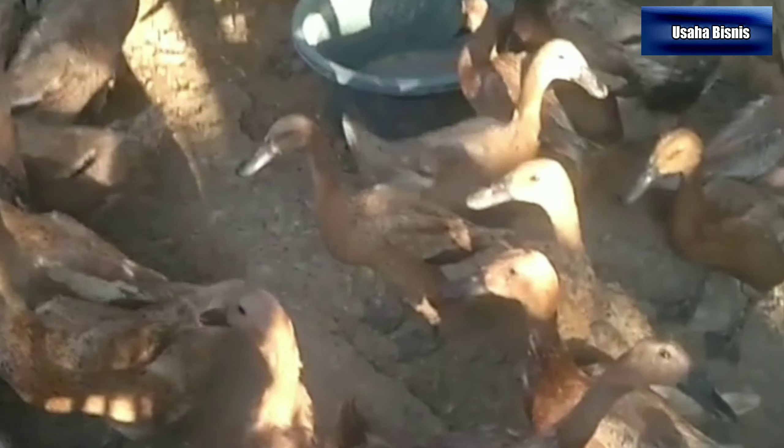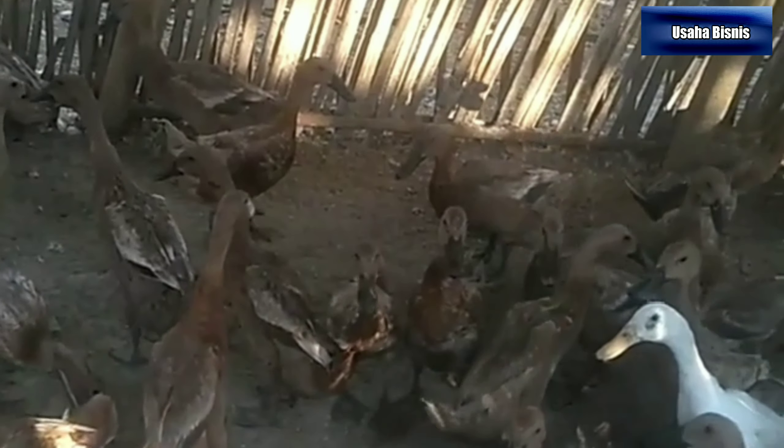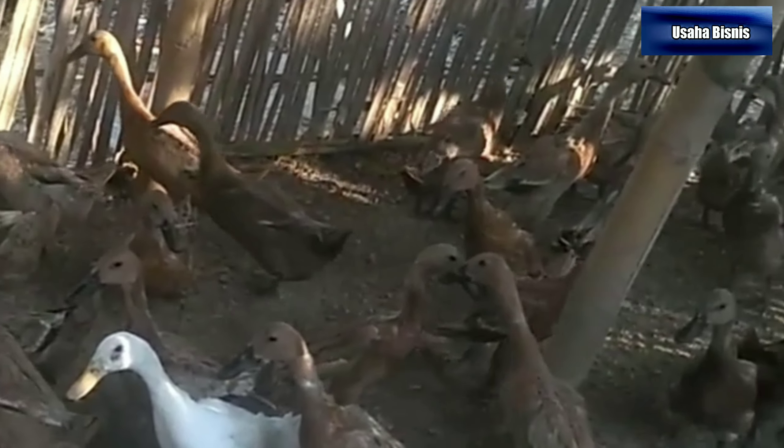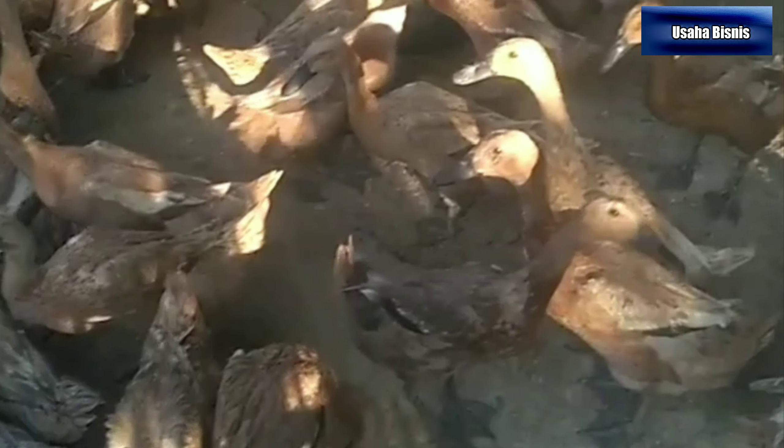5. Bebek Tegal. Itik Tegal merupakan itik yang berasal dari daerah Brebes atau Tegal, Jawa Tengah. Penyebaran bebek Tegal ini melalui pantura, Jawa Tengah, Jawa Barat. Bebek Tegal menjadi bebek dengan produktivitas telur yang sangat baik. Maka dari itu bebek Tegal dijadikan salah satu usaha ternak bebek petelur di kalangan petani atau peternak.